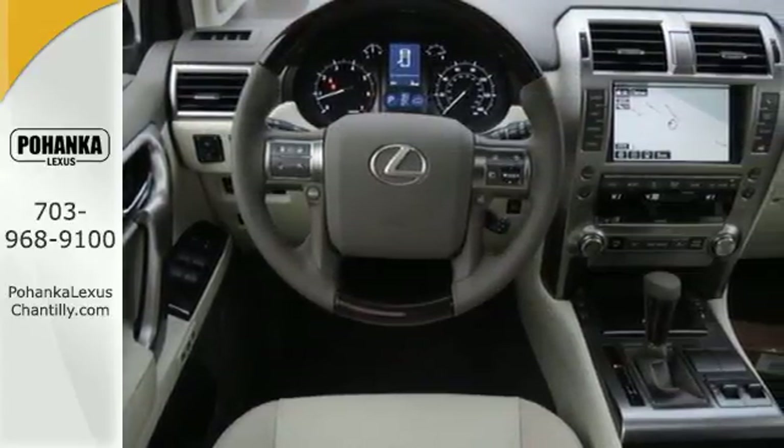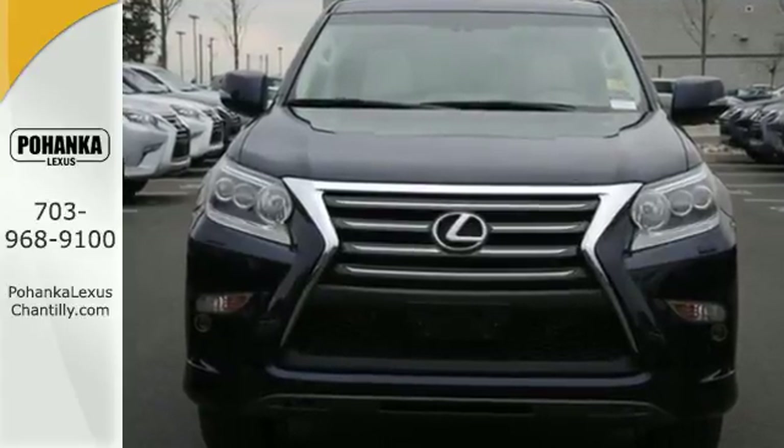Who knew such a luxurious SUV could be so tough? Lexus did. Check it out today.